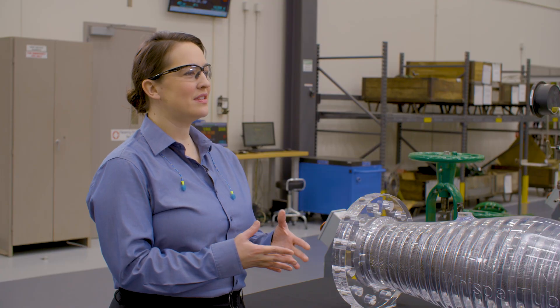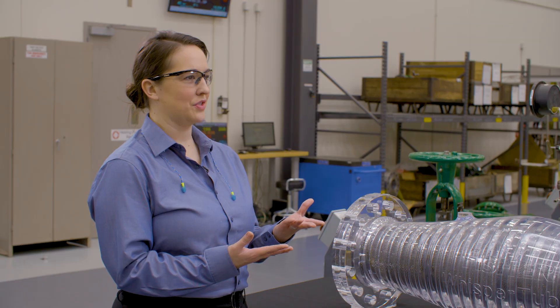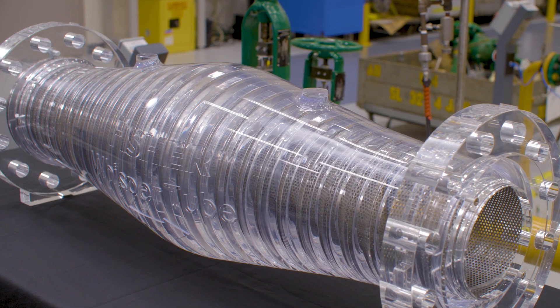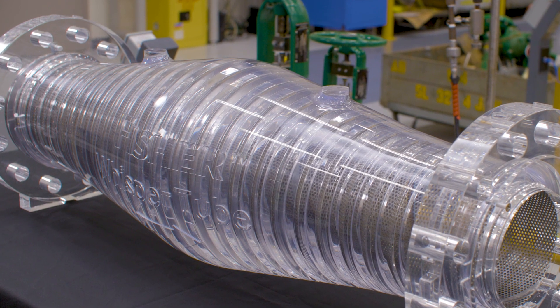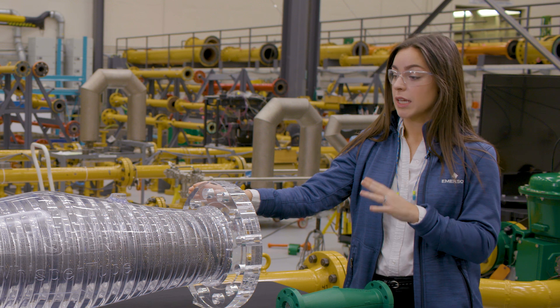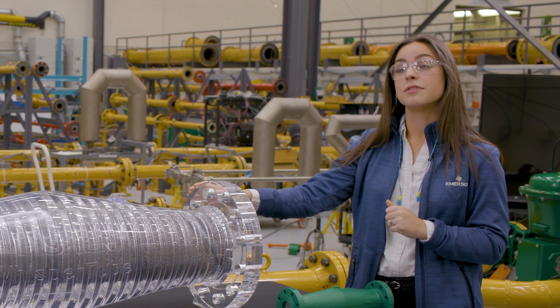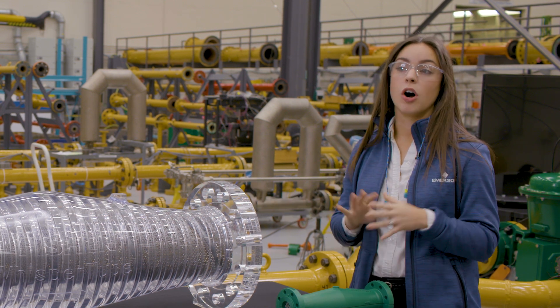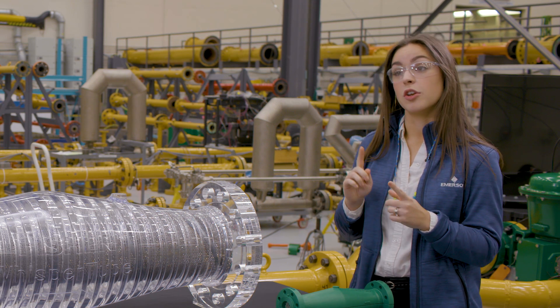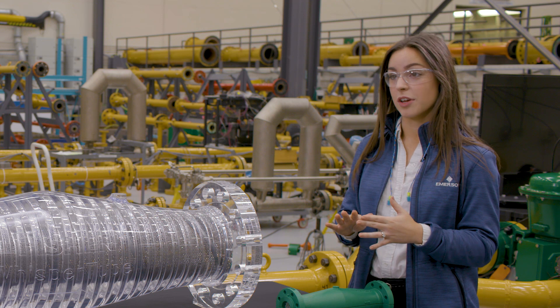What are you going to show us today that can address some of those challenges? I'm going to show you the Fisher Whisper Tube. The Fisher Whisper Tube is a passive reactive silencer used in gas and vapor applications. It can reliably provide 10 to 15 dBA noise reduction for all noise sources upstream, with no pressure drop and no impact on process flow.